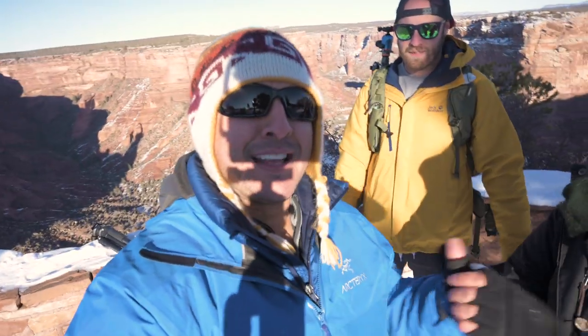Brendan kind of called us up and was wanting to come out to a place that was a little off the beaten path, so here we are — dressed like bananas in the snow. Getting ready for sunset. The sun's setting behind us so I'm not sure what we're going to get here. Brendan's here to test out his 70-200 and yeah, just kind of see what happens.